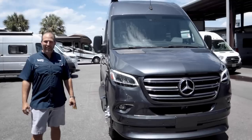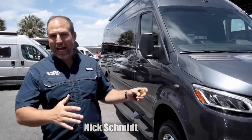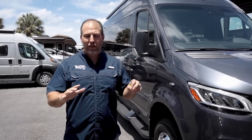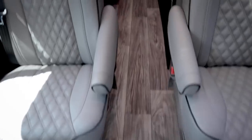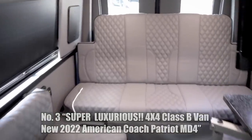Number three is 'Super Luxurious 4x4 Class B Van' — the new 2022 American Coach Patriot MD4, which has 118,000 views. American Coach builds very luxurious vans. Some people might argue about calling them the most luxurious, and there probably are companies making more luxurious camper vans that we haven't seen. But in this year of seeing Class B vans, American Coach was awesome. And there is an American Coach on our actual countdown list once we get past all of this.